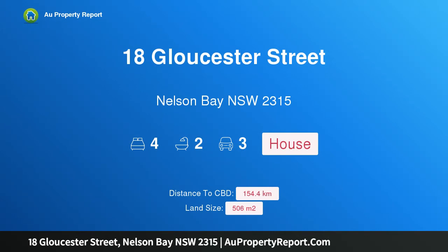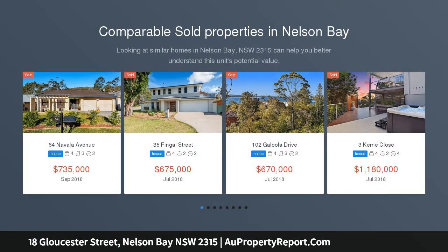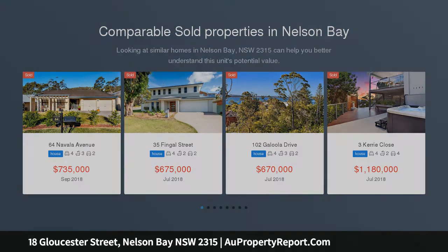Introducing 18 Gloucester Street, Nelson Bay, New South Wales 2315 — footsteps to the sand and waterfront reserve. Positioned in one of Port Stephens' most sought-after pockets, this expansive multi-level home captures spectacular water views from almost every room.